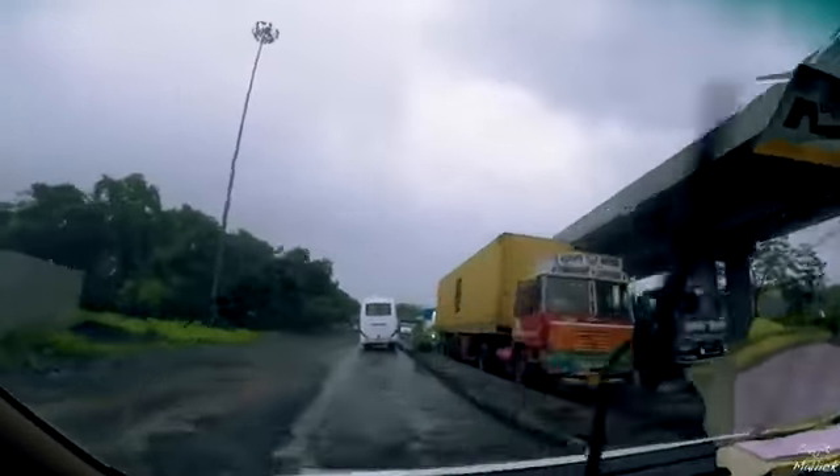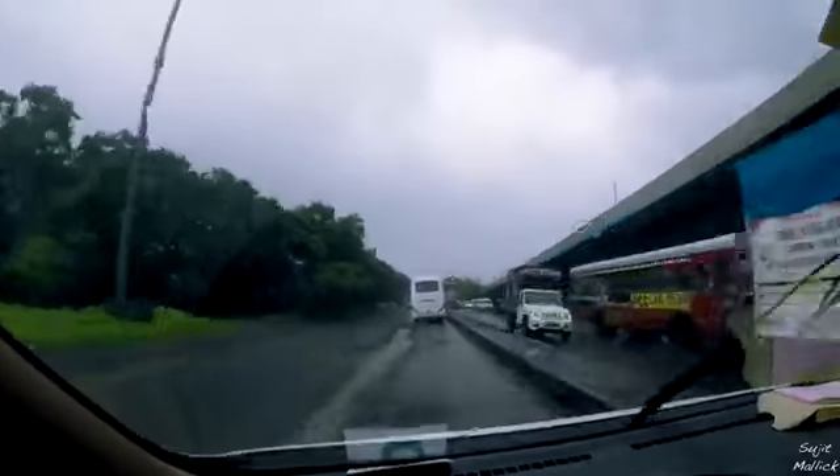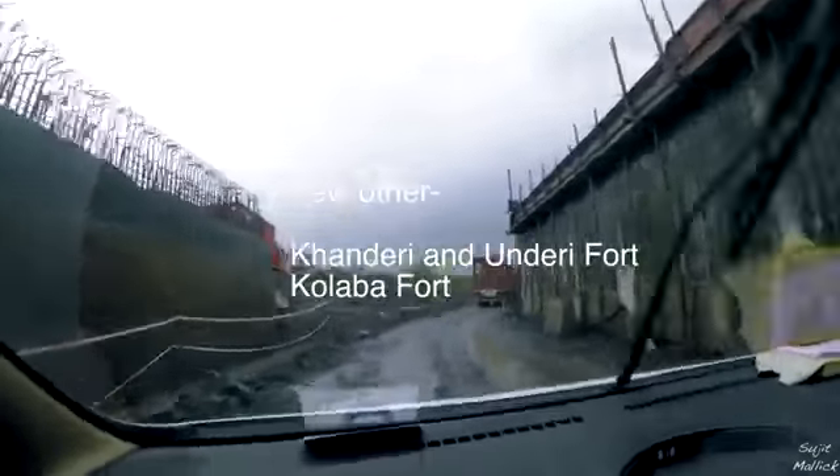Alibag also has some of the beautiful sea forts around it, like Koralai, the famous Murud Janjira fort, and Sagargad fort.